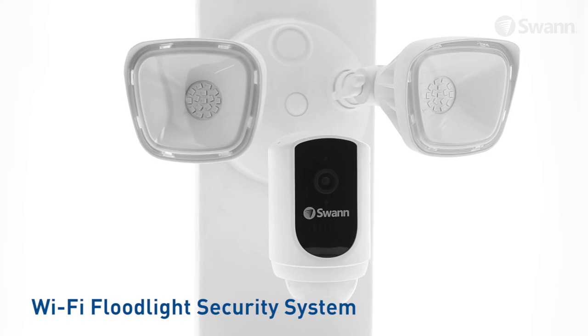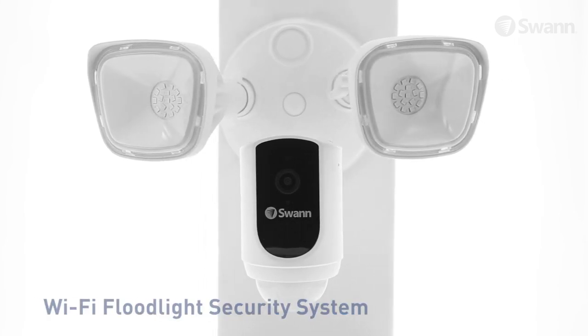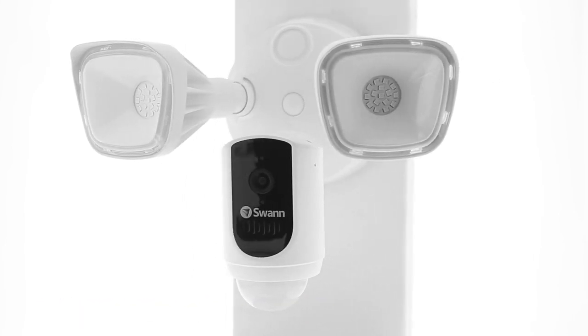Swan's 1080p Wi-Fi floodlight security system. State-of-the-art security for everyday people. It's from Swan, the world's number one name in security made smarter.